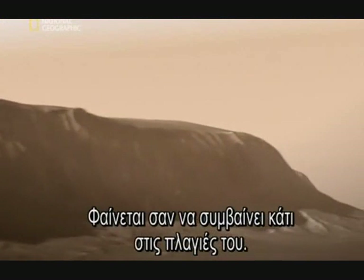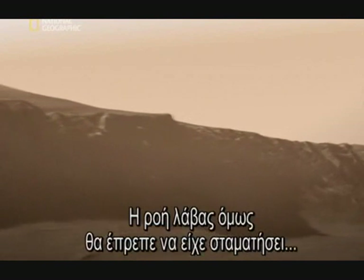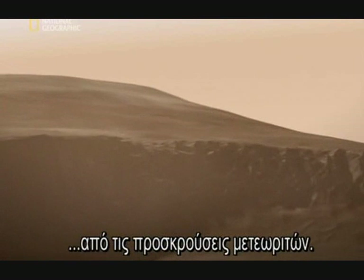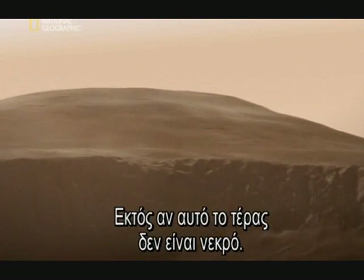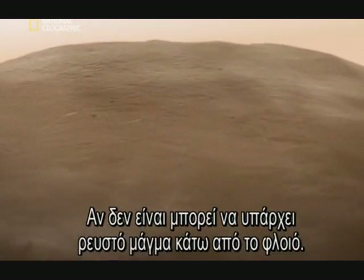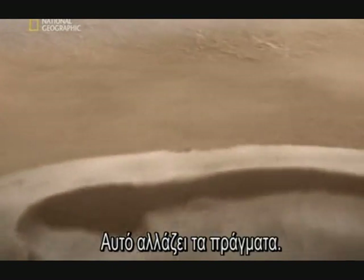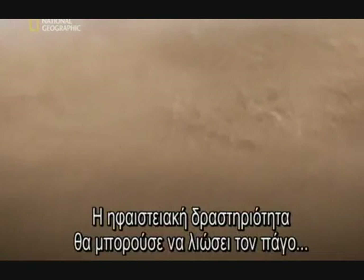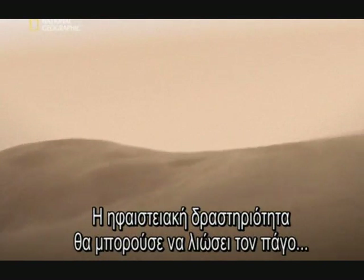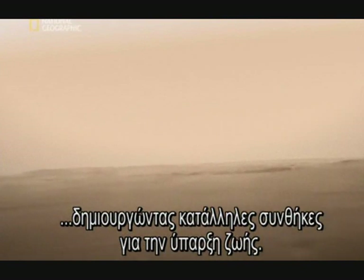It looks like there's something happening on its slopes — it's as though lava has been flowing. But any lava flows should be long dead, obliterated by meteorite impacts. Unless this monster isn't dead after all. If it's not, there could be molten magma beneath the crust right now. This changes everything. Volcanic activity could be melting frozen water in the soil, recycling minerals and nutrients, creating conditions for life to exist.